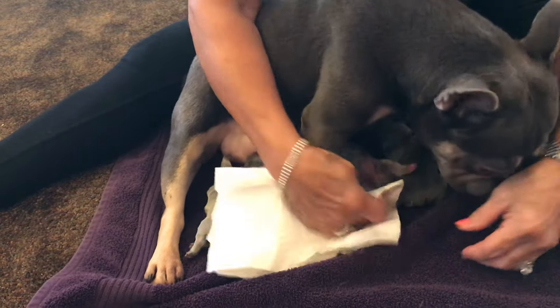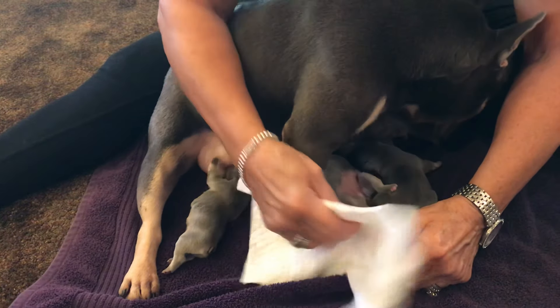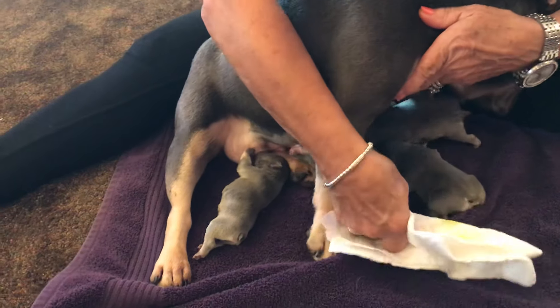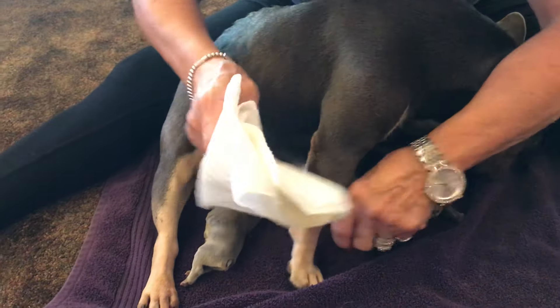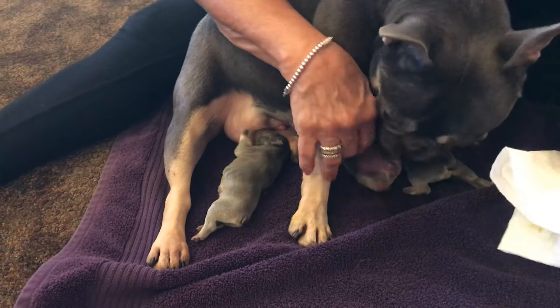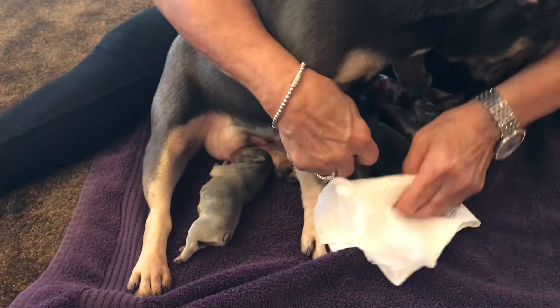We are going to do another video on bottle feeding them probably in a few hours, because they're going to have a full belly right now. I think the milk is really starting to come in and they're getting better fill-up. But right now the thing to do is look at the puppies and make sure their umbilical cords don't show any reddening. Tammy's already looked at them as she took them out.